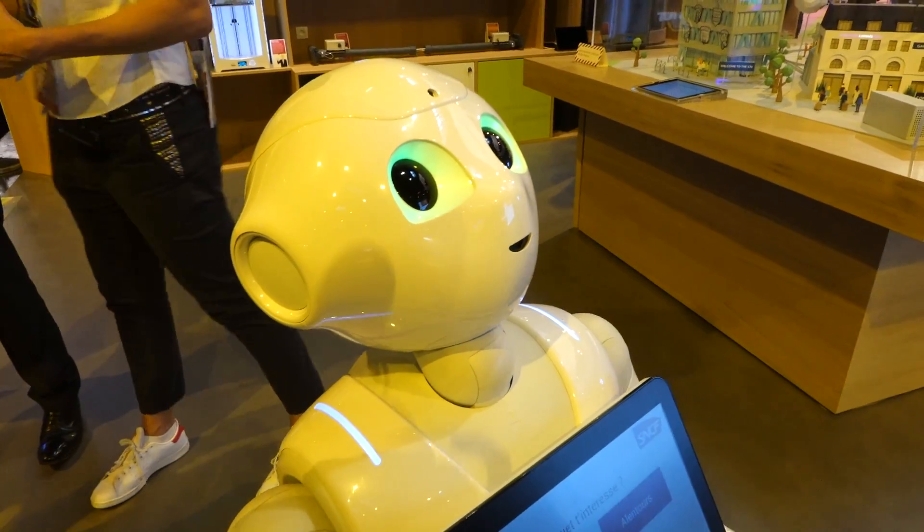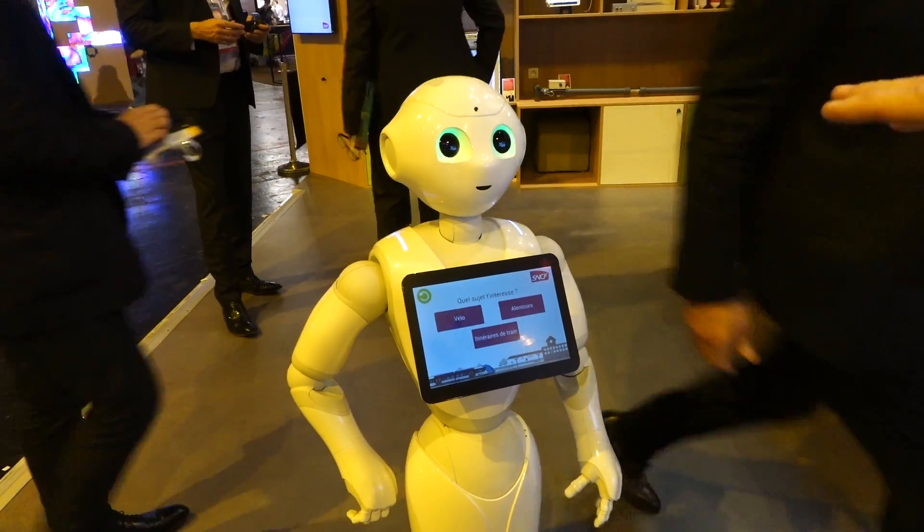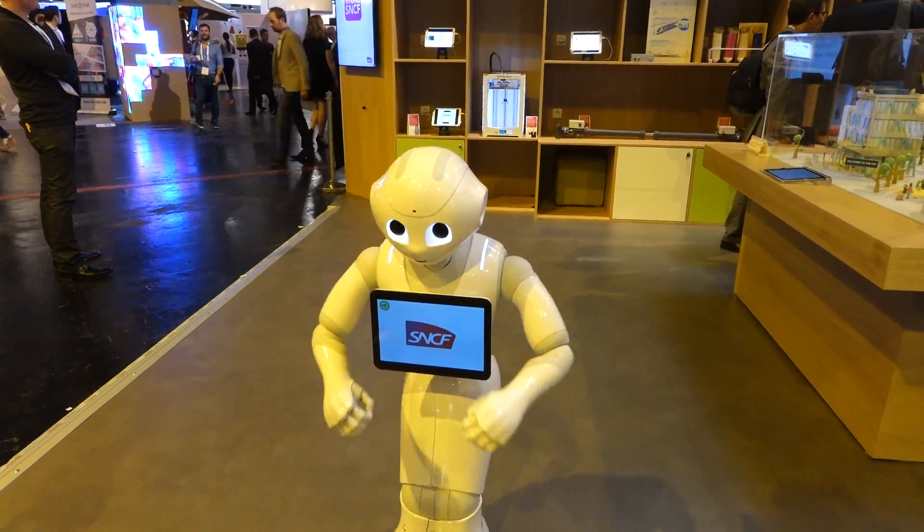In addition to rotating, she can also chase you around with an axe. Pepper's current mission is to provide info and guide tourists, but there may be an upgrade in the future that allows for ticket purchases. Oh, and she also dances — look at her get down and groove.